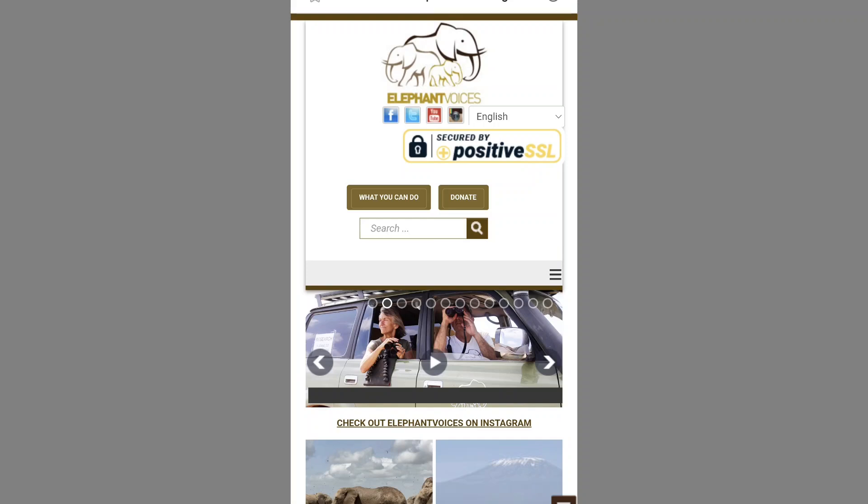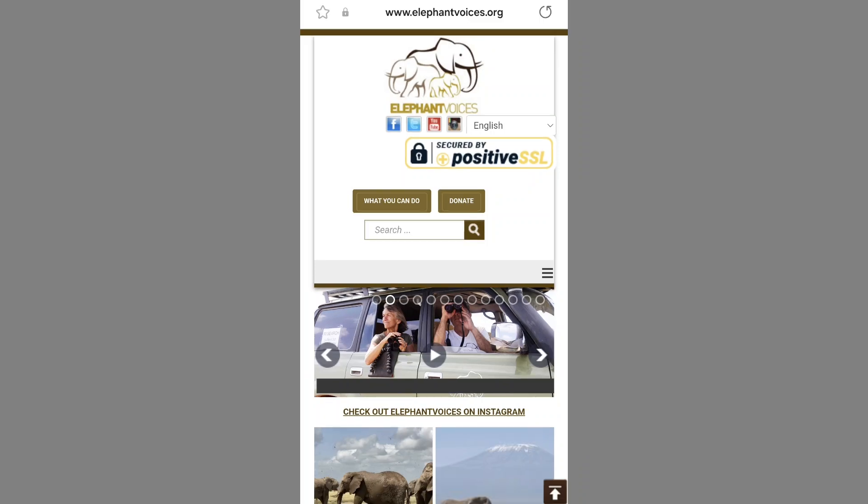Elephant Voices is an organization that provides scientific knowledge acquired over decades to act as a voice for elephants.